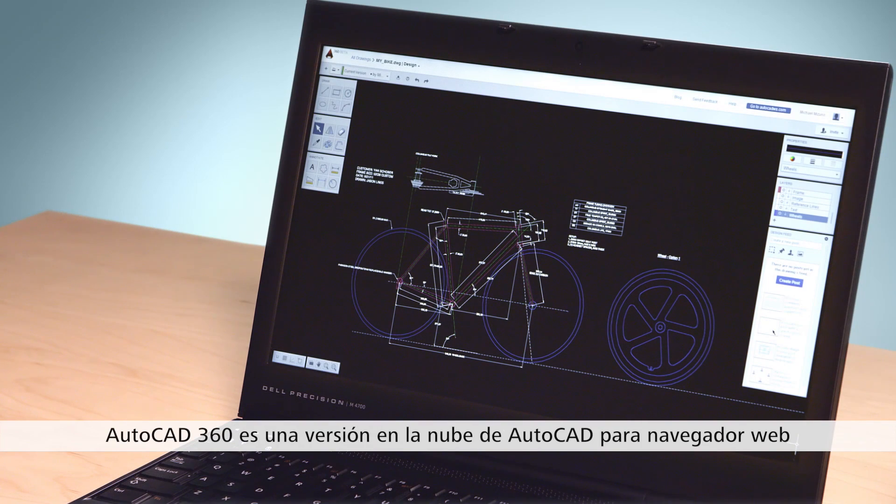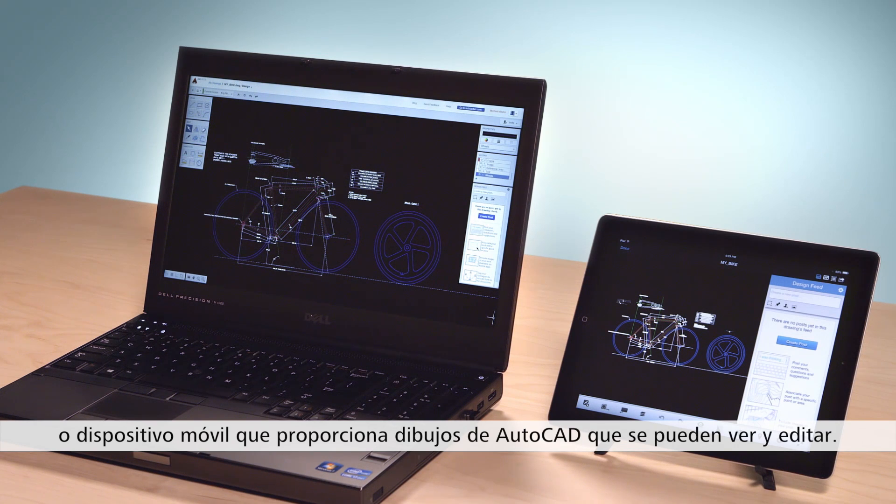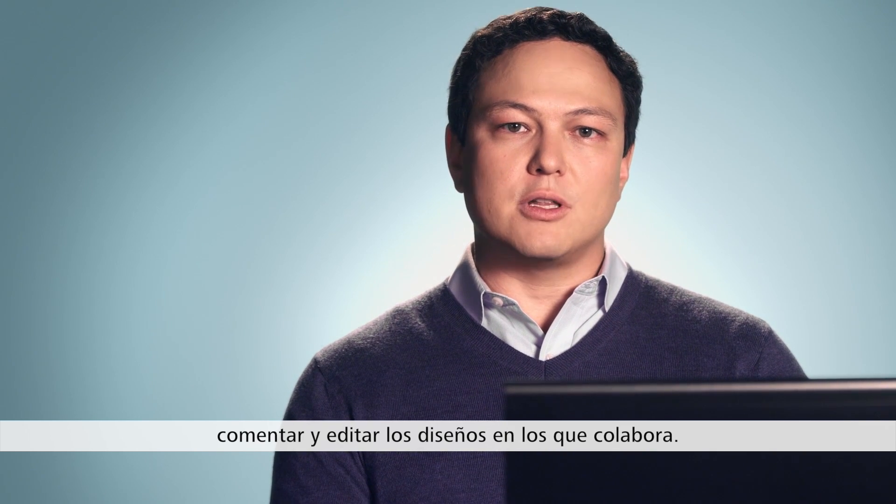AutoCAD 360 is a cloud-based version of AutoCAD that delivers viewable and editable AutoCAD drawings to your web browser or mobile device. AutoCAD 360 is purpose-built for your device with the tools you need to markup, comment, and edit the designs you're collaborating on.